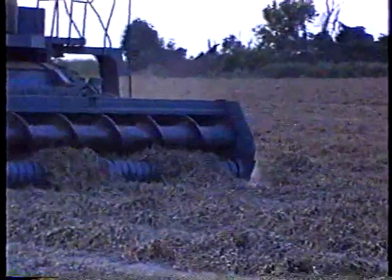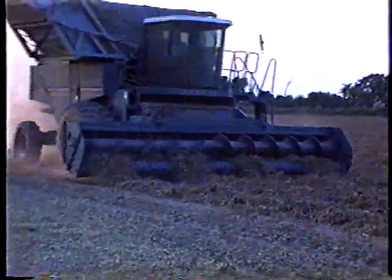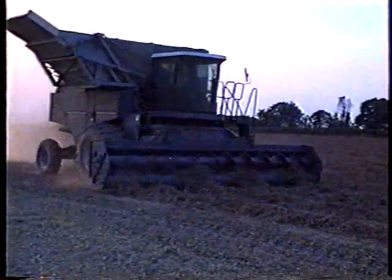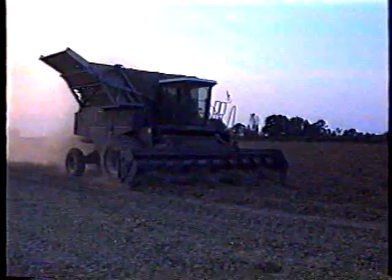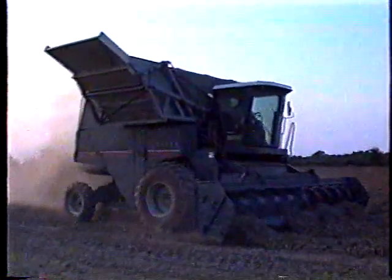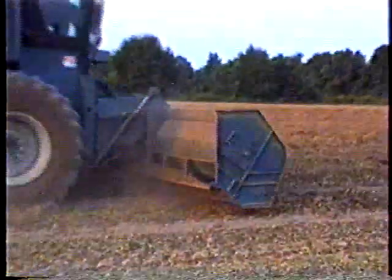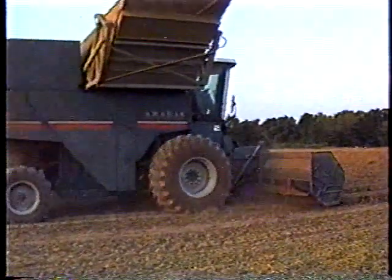Eight rows at one time. The combine is moving somewhere in the vicinity of two miles an hour. This combine also can be used with a six-row head instead of the eight-row, and it will make quite a bit better time with the six-row as opposed to the eight-row. The basket dump holds about 7,500 pounds, and you can see this is quite a piece of machinery. It is built on a 9,600 John Deere combine chassis.